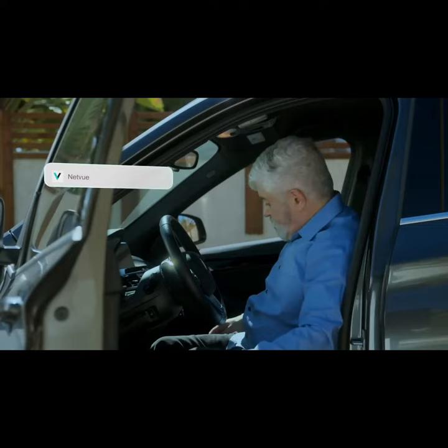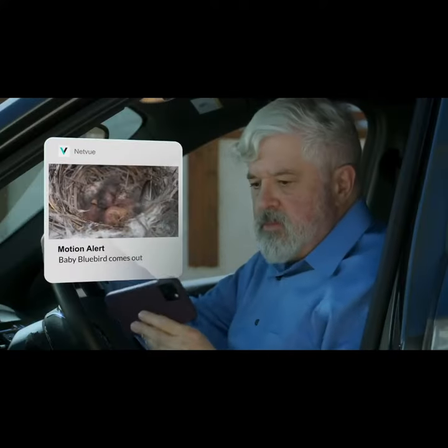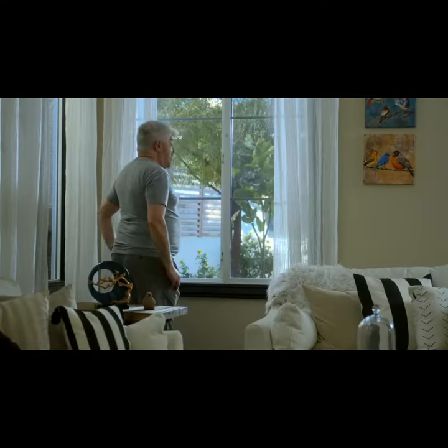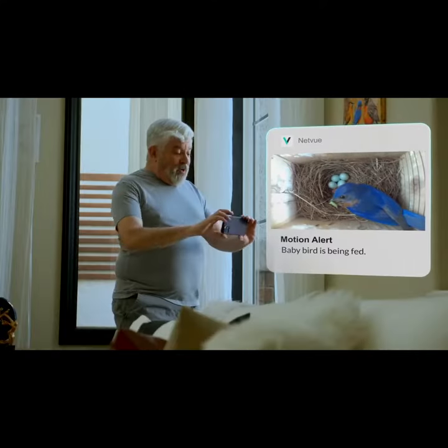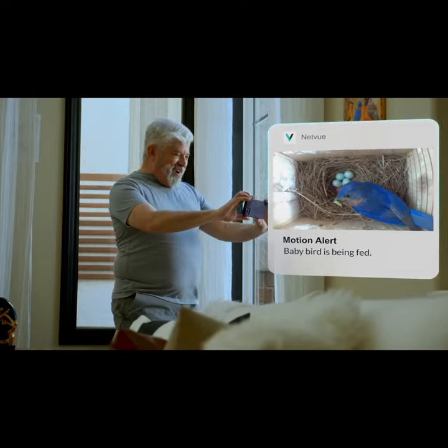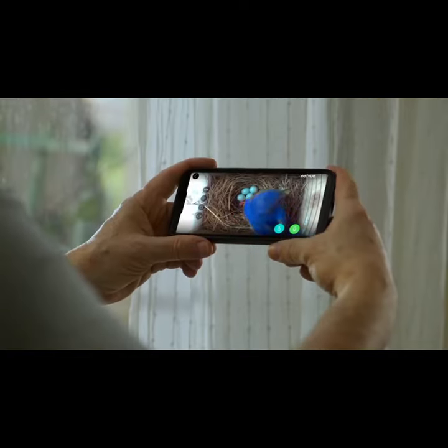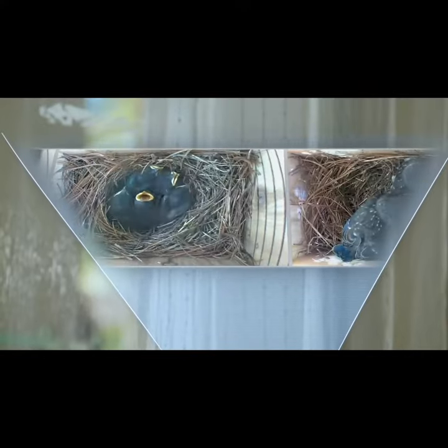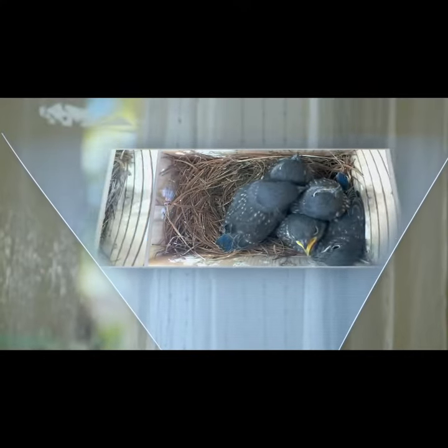Even the smallest changes can be accurately captured by the Bird Bee Nest. No matter where you are, with just a mobile phone, you can easily access the bird's hatching process and embrace the miracle of life. Netview Bird Bee Nest will automatically create a time-lapse video to preserve precious images without taking up a large amount of phone memory. It can condense nearly two months of bird nesting and incubation into a short video for easy review.